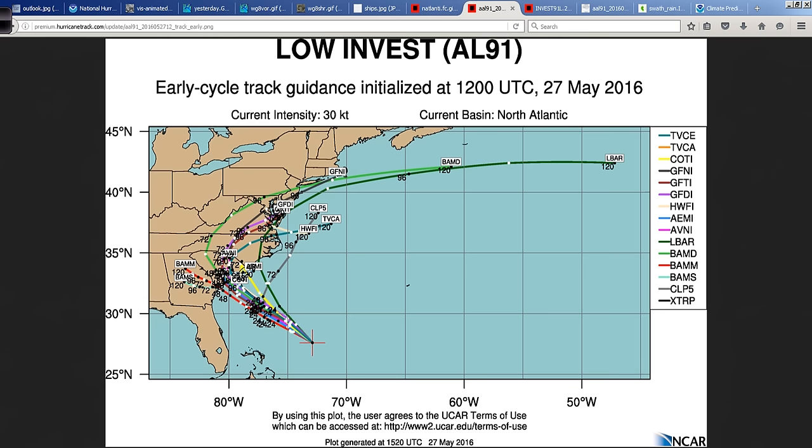Looking at the tracks, the different plots coming from NCAR — National Center for Atmospheric Research — a wonderful site for these plots. Generally speaking, if you had to draw a cone in here, towards the Carolina coast, more likely South Carolina than north. It looks like this could come in and then kind of meander a little bit. So it could be a wet weekend, off and on, a little breezy, the surf chopped up a little bit more. So be careful out there.